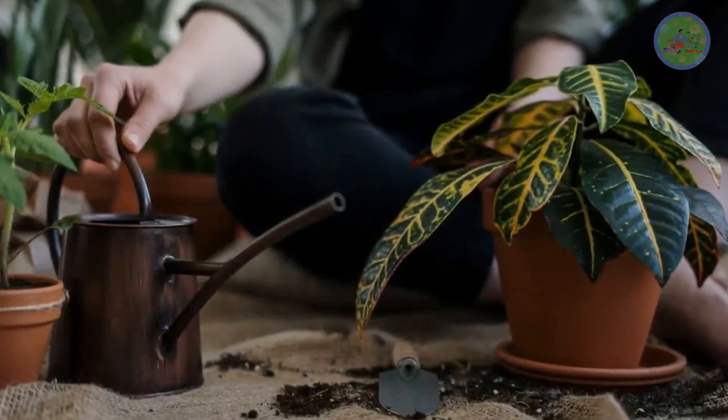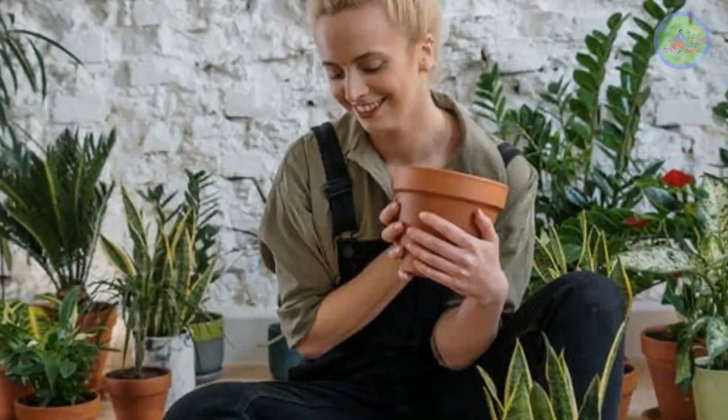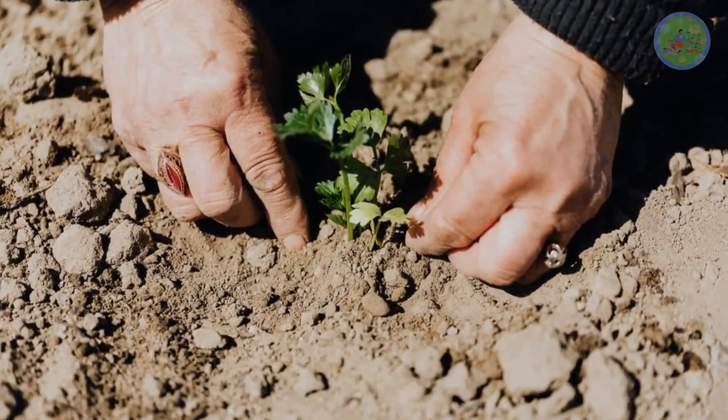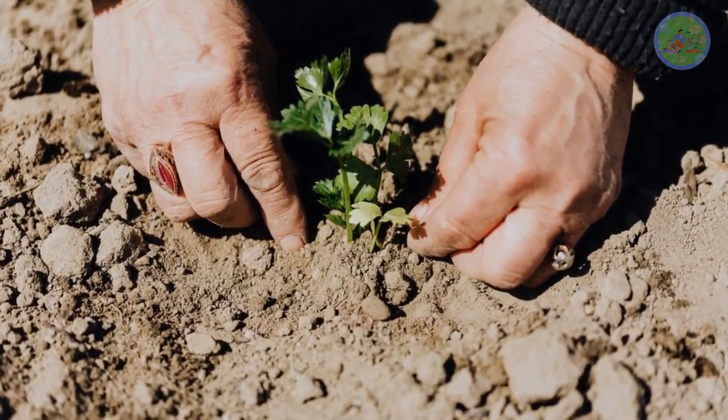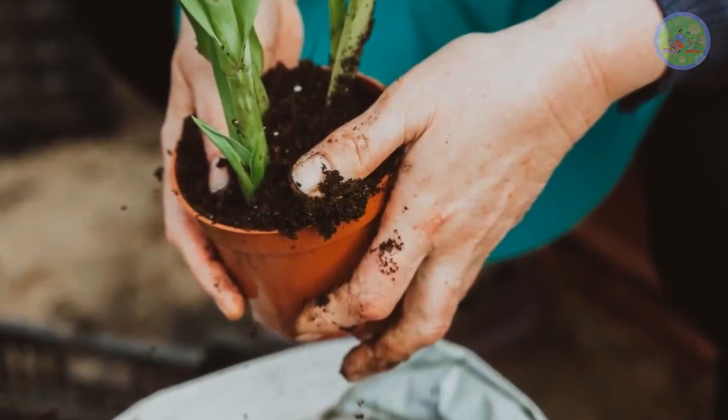It brings a few oohs and wows from neighbors, guests, friends, and family members, and also adds some extra excitement to gardening. Always search for new experiences in your gardening journey, try to propagate rare plants as much as possible, and celebrate your gardening work.